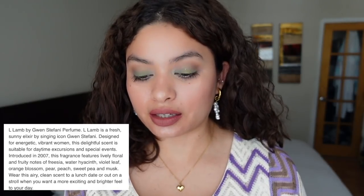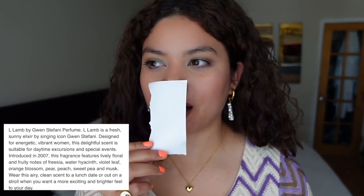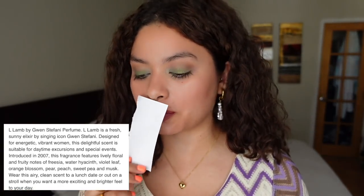It smells like an older perfume, something from the early 2000s — like something my auntie would wear. The notes say floral and fruity: freesia, violet leaf, orange blossom, pear, peach, sweet pea, and musk. Probably wouldn't pick this up. It smells clean, musky, a little powdery — I'm assuming because of the violet leaf. It smells like someone's auntie. Not a fan of this one.